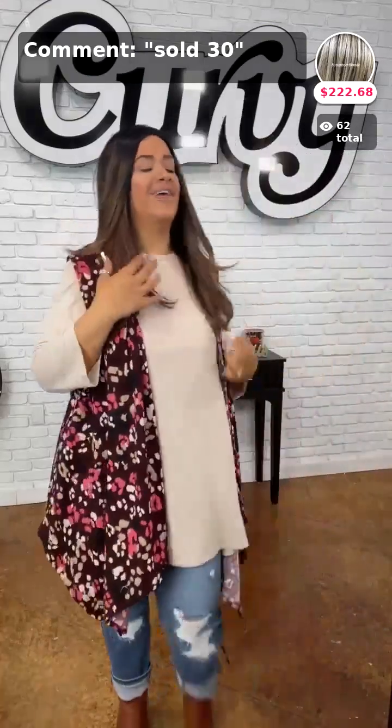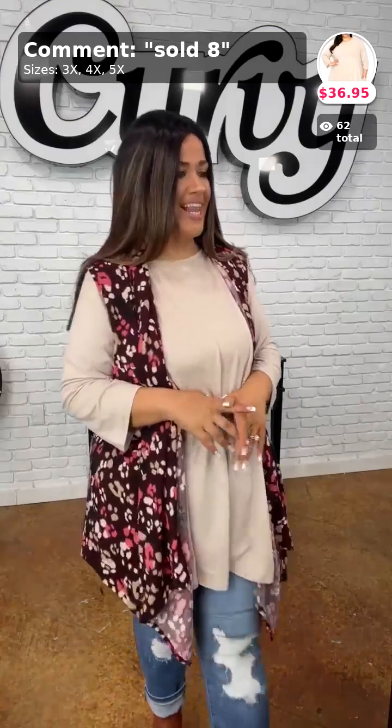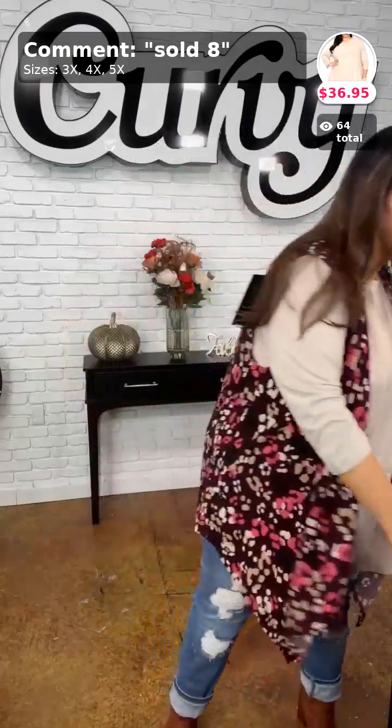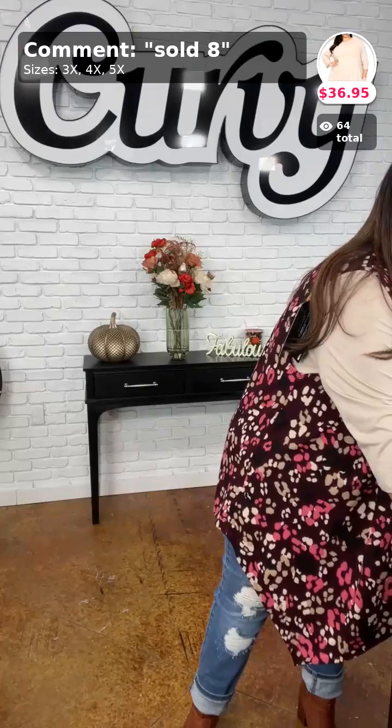My top right here is called Thinking About Us. It's sold in number eight. It comes in three, four, and five X. Thank you for your order, Miss Sheila!